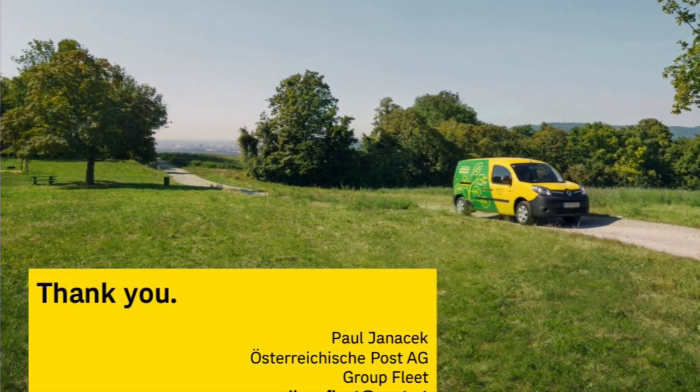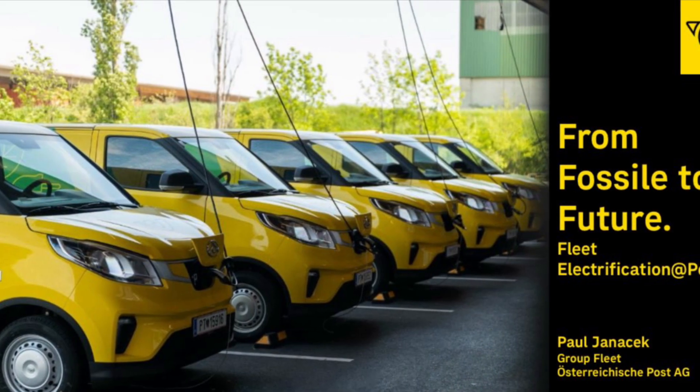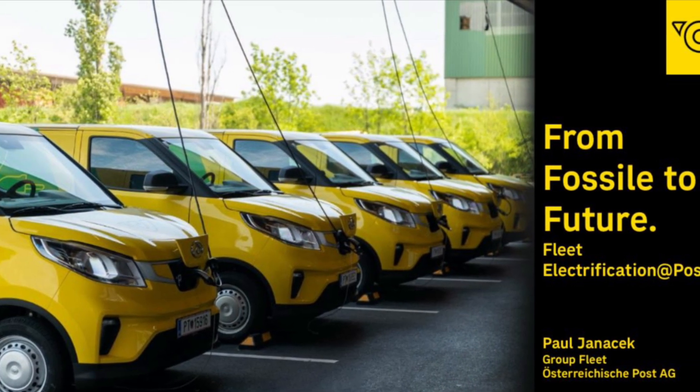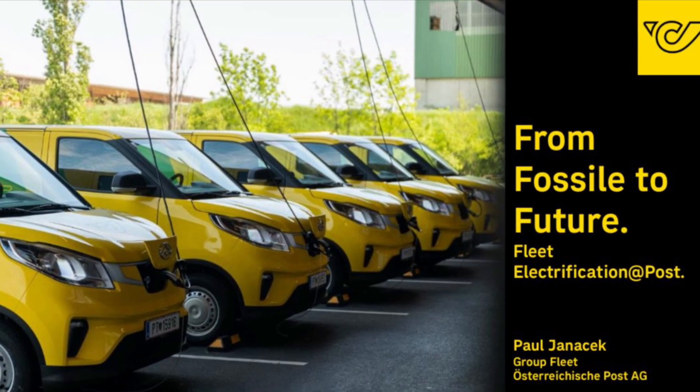Many thanks to Paul Janacek for this excellent presentation for our MBA students and for permission to publish this video. If you like it, please leave comments or likes, and if you want to see more videos about the Road to Zero Emission, please subscribe to the channel.